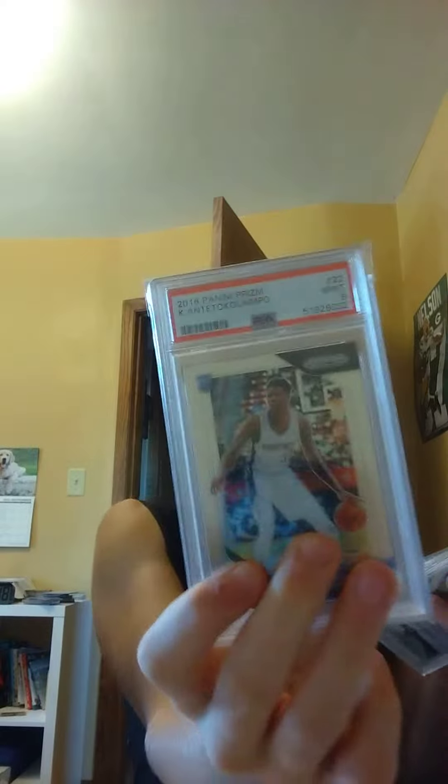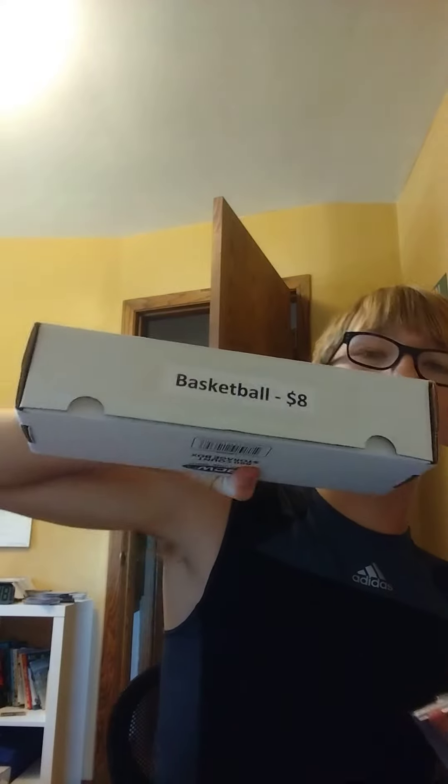He also picked up some slabs: a Bull Bull Red White Blue Prism PSA 9 for $10, a Costas Antetokounmpo PSA 9 for $5, and a Coby White for $5. And for $8 he got a giant lot of base cards and rookies — probably around $10 to $15 worth of cards in there.